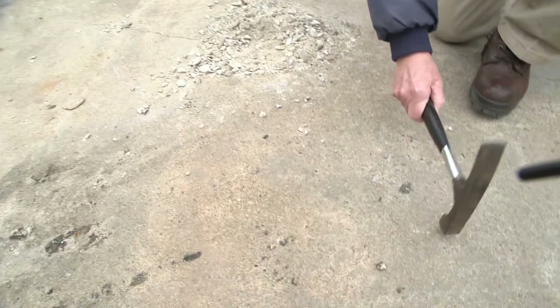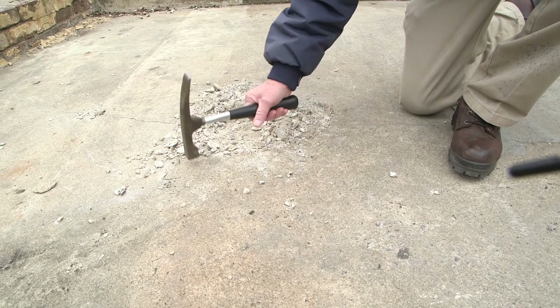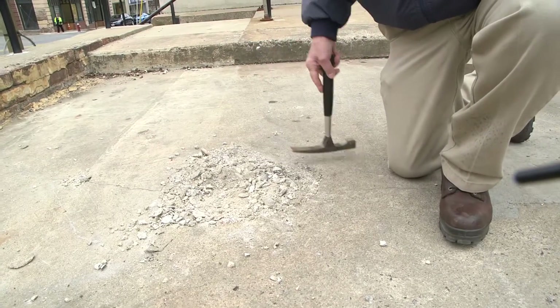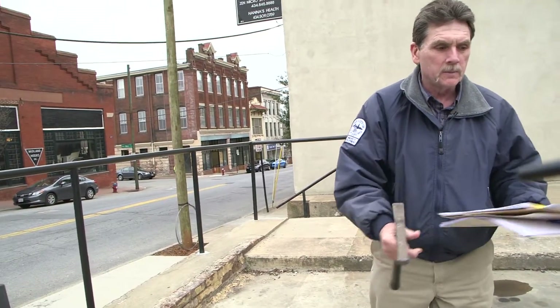I tap here and it's a solid sound. Here's hollow, solid. That's the type of inspection we do on this, and we measure all these. That's how we got the report on how many square feet of delamination we have on top of the deck.